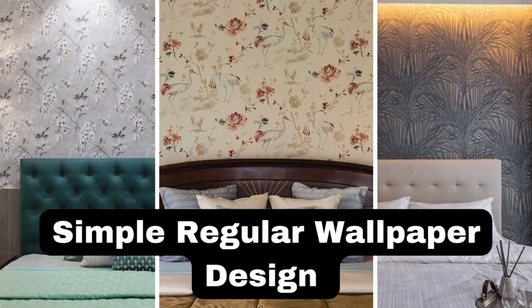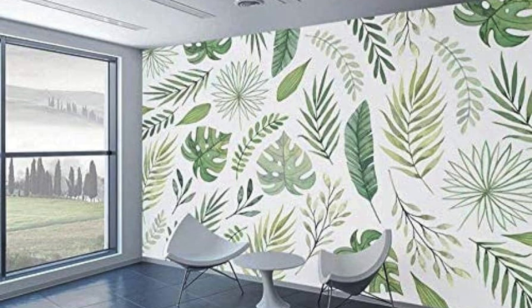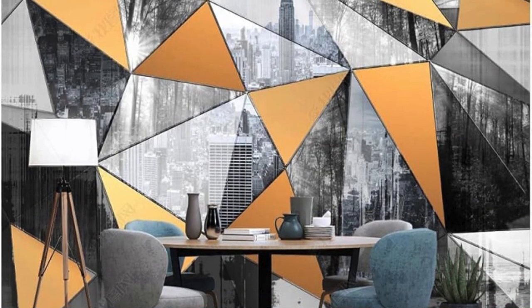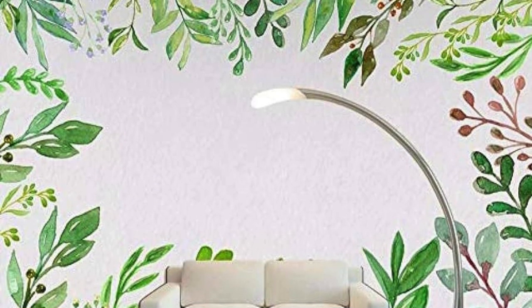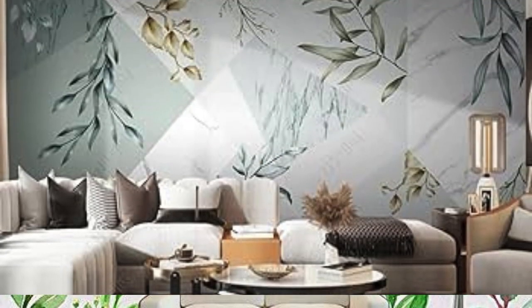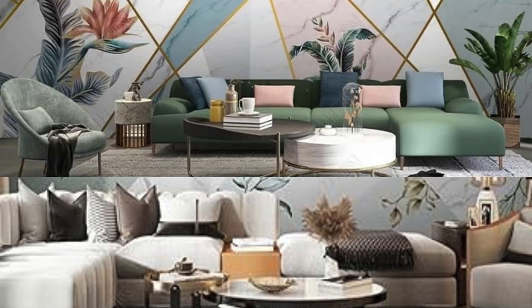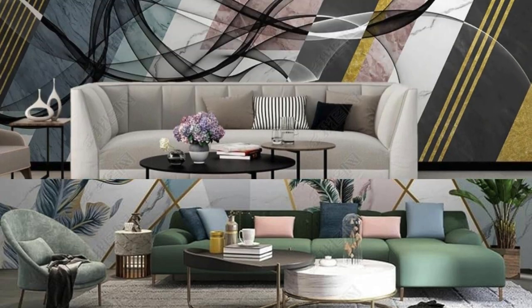Lit Blinds Store. A regular wallpaper serves as more than just a decorative element within a space. It encapsulates the essence of a room, transforming it into a personalized sanctuary. This carefully selected design, whether subtle or bold, becomes a silent narrator of the inhabitants' taste and style. The repeating patterns and motifs create a visual rhythm that harmonizes with the furniture and decor, weaving a seamless tapestry of aesthetic cohesion.